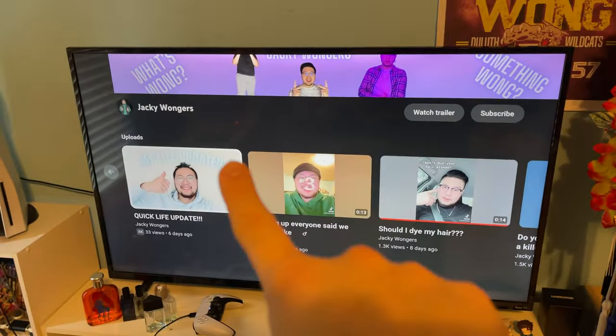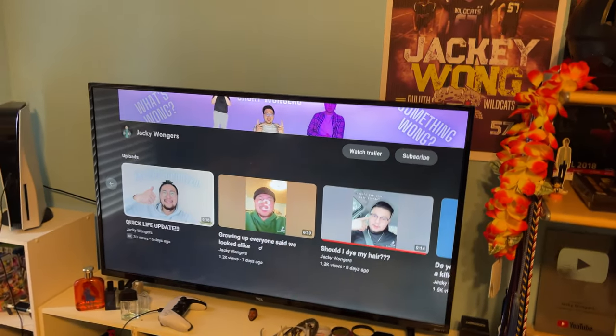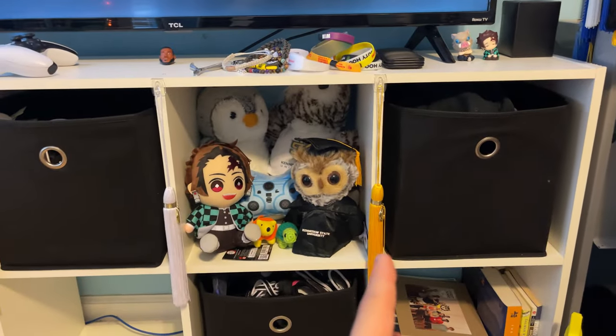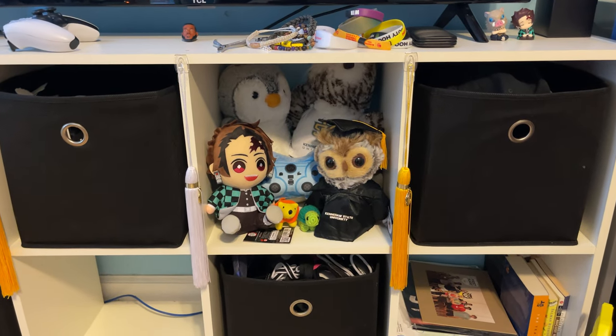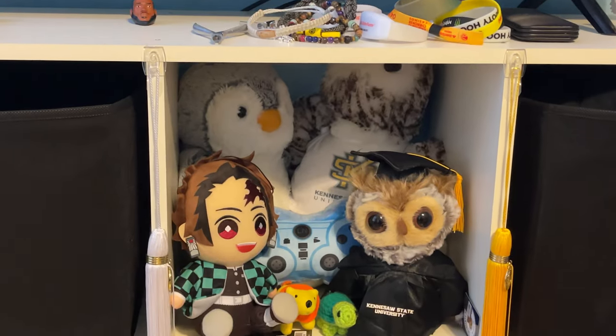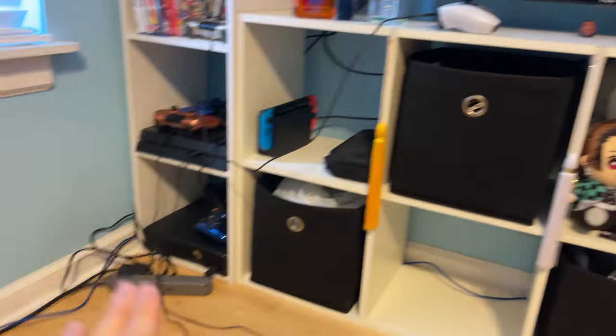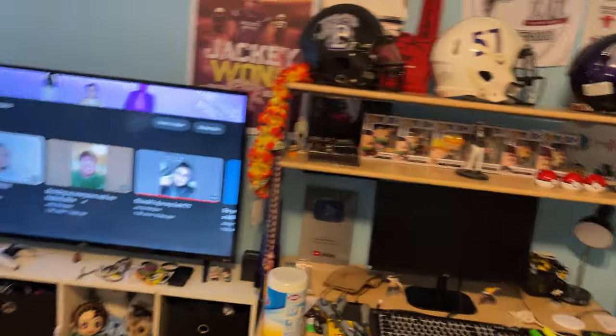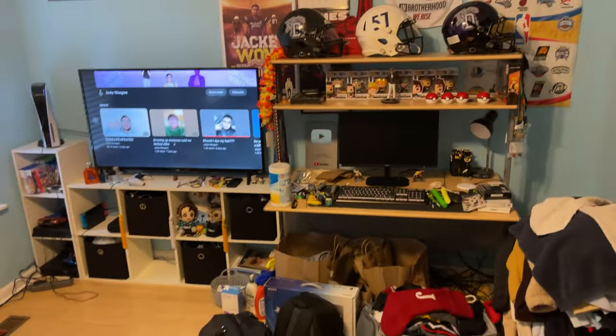Y'all should definitely go down and hit that subscribe button. Got my nice 50-inch TV telling y'all to subscribe to Jackie Wong. We got my 2x4. I thought it was a little cool thing to add my honor cords — that's the one I got from KSU, and those are two ones I found on the ground. The yellow or gold one is for honor students if you get a 3.5 GPA and up, and the white one's a 4.0. Over here we have some stuffed animals. On the left we got my Xbox, PS4, the games that I have, and then my PS5. This is how that side of the room looks — I'm really happy with the way it turned out because I have all this extra space to do other things.